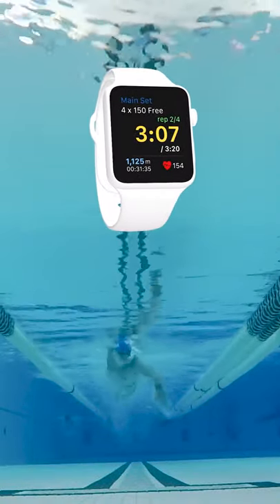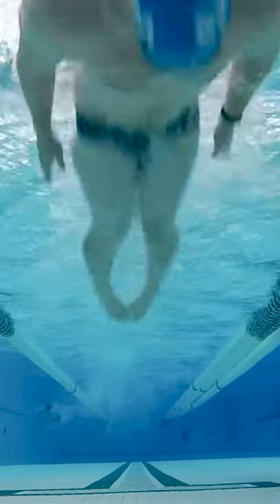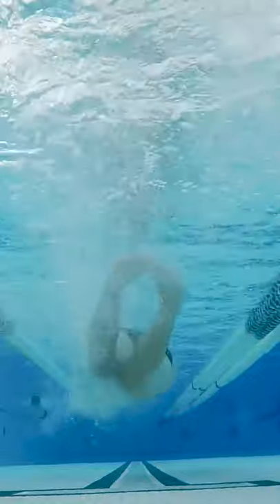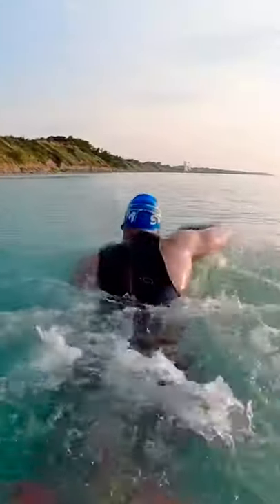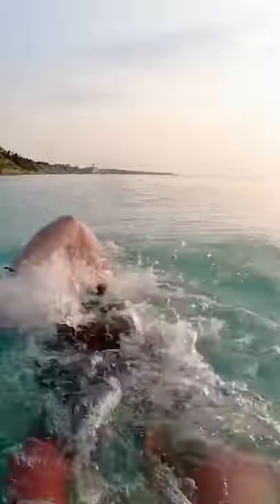Now, I sync MySwimPro workouts to my Apple Watch to guide each training session. Although there was comfort in the nostalgic simplicity of handwritten sets and pace clocks, I can never go back. Guided workouts paired with MySwimPro's advanced analytics add so much value to the process.